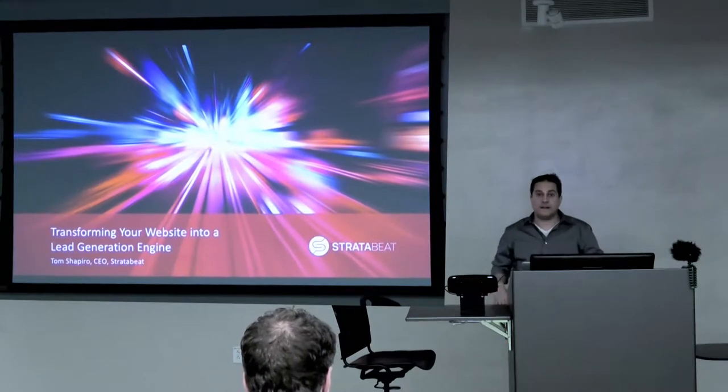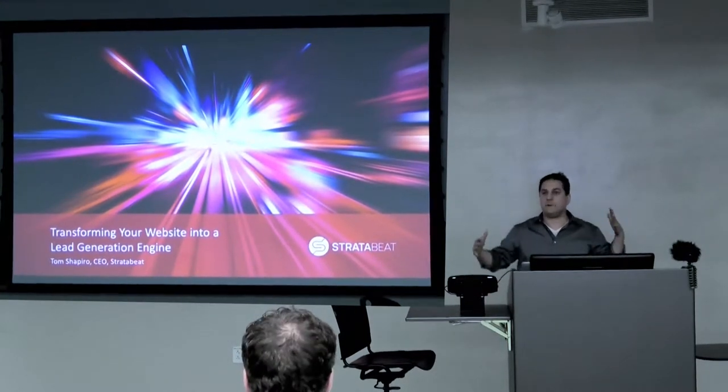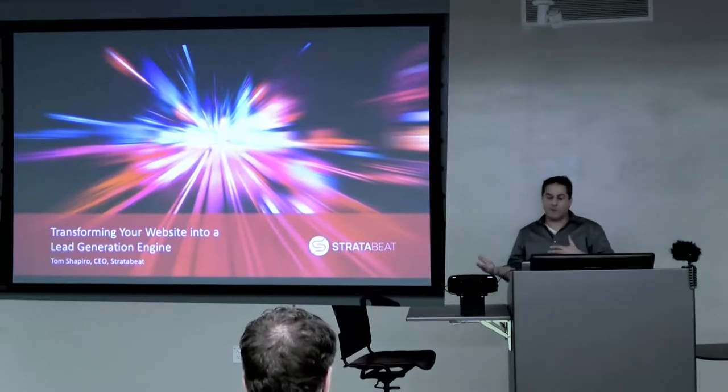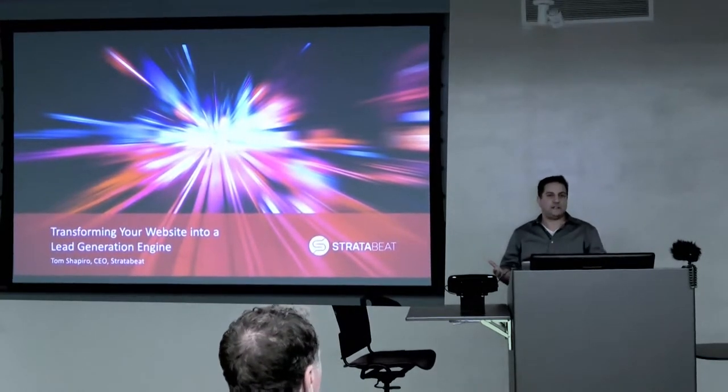Thanks everyone for coming tonight. Can everyone hear me okay in the back? Excellent. We're going to look at how to transform your website into a lead generation engine.